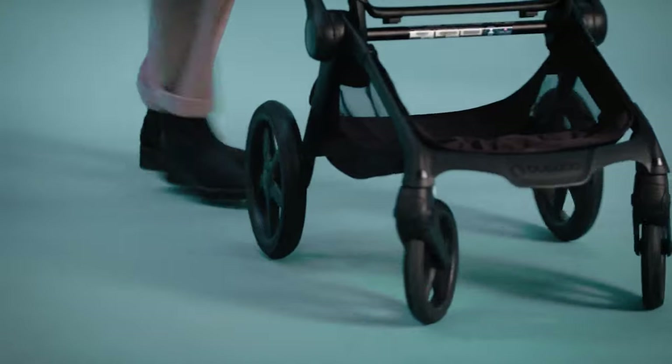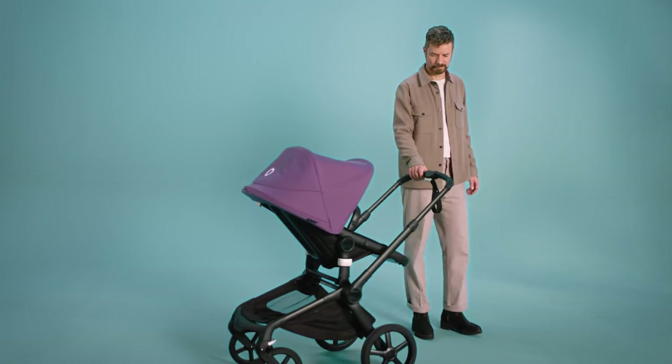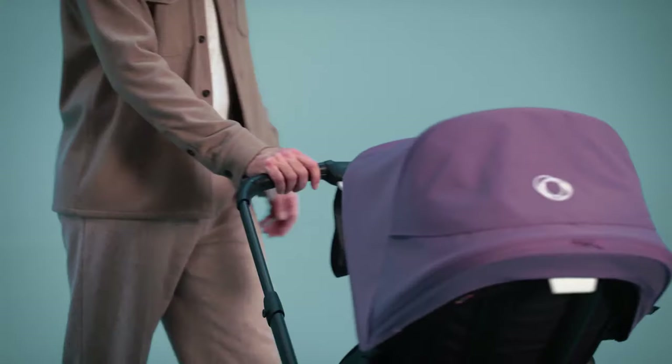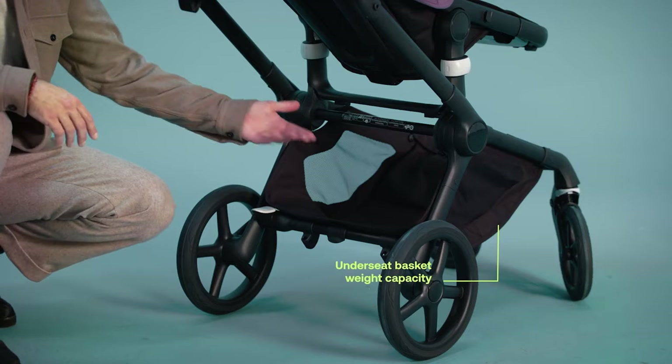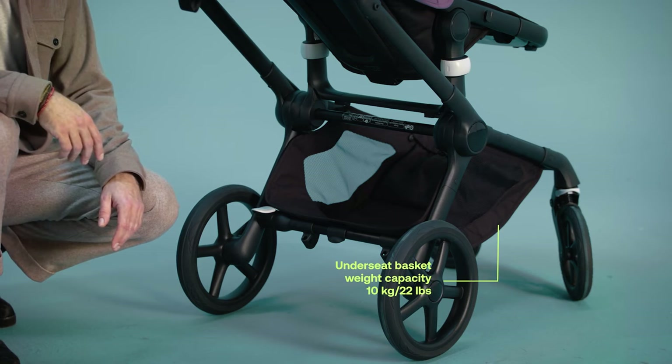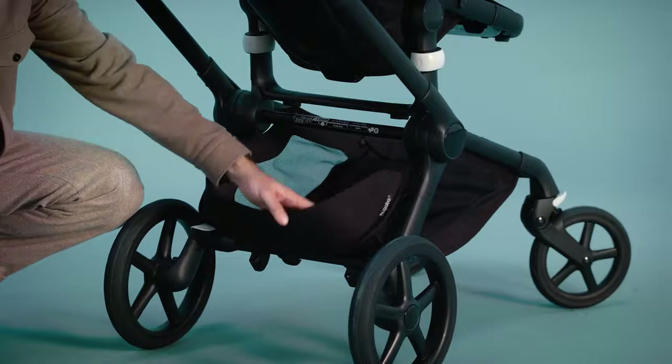In terms of ride quality, the Fox 5 provides a smooth experience on pavement and can handle off-road conditions to some extent. While it's not a dedicated jogging or trail stroller, it's suitable for a variety of terrains. However, the stroller does have some limitations — it lacks significant storage space, which can be a drawback for parents who need room for essentials.